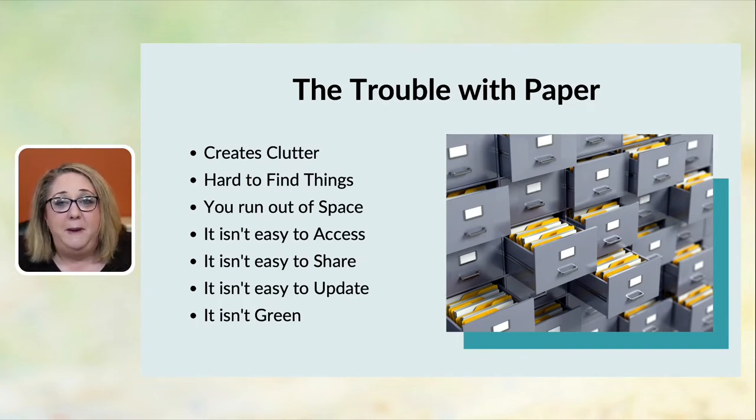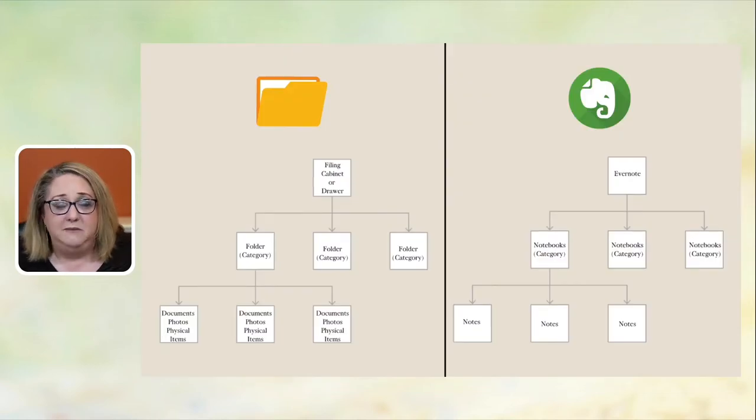Paper creates clutter, makes it difficult to find things, you run out of space, it's not easy to share or update, and you simply run out of room. If you have an online system using a tool like Evernote, think of it as a virtual filing cabinet. On the left you see a filing cabinet with folders and documents. In Evernote, instead of folders we call them notebooks, and instead of files and documents, we call them notes.